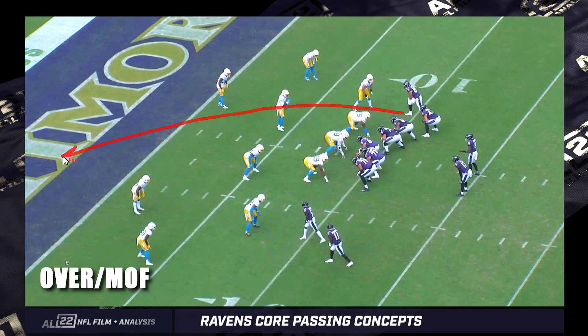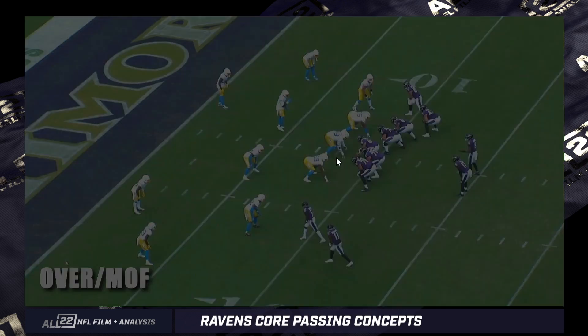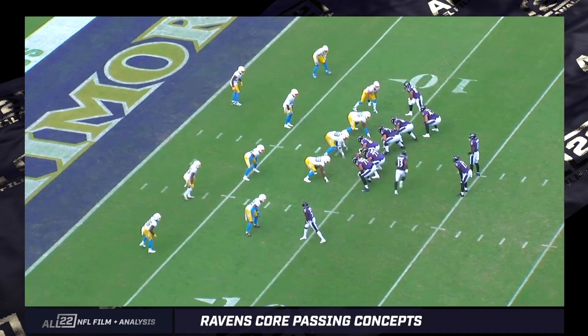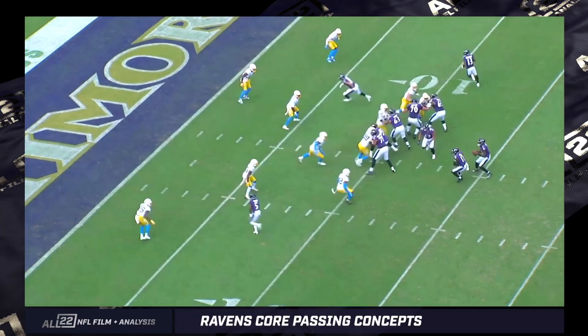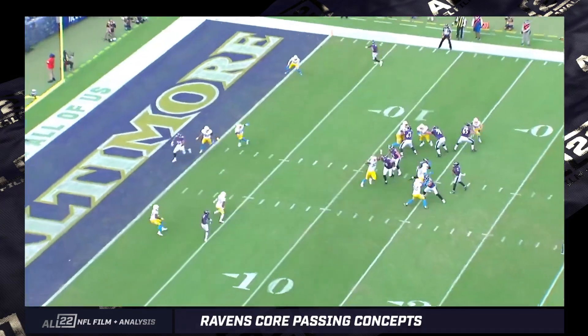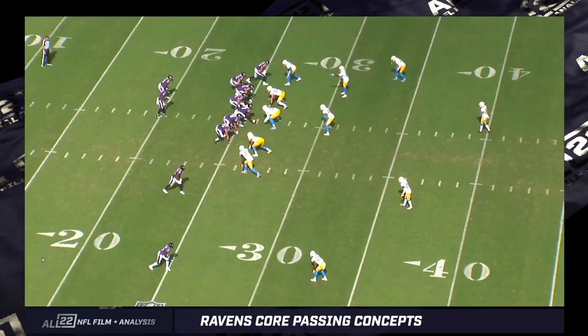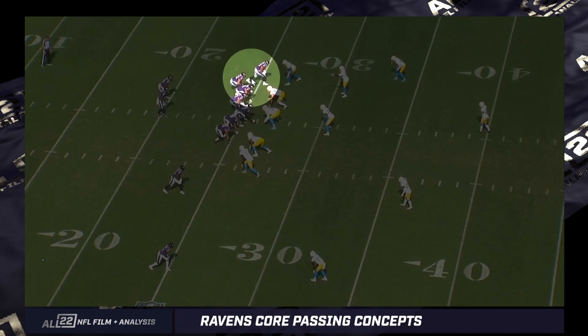Mark Andrews lined up on the right side, running the over concept to the left side, going to be able to beat Derwin James across his face. I think Derwin James thinks he has help. This is the classic Ravens' passing concept whereby there's a little play action between Lamar and the running back, and then we throw it over the linebacker level — that's why it's called an over concept. Two-by-two formation here; Andrews is up at the top with Ricard. I suspect we're going to see a lot of this formation.